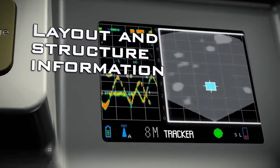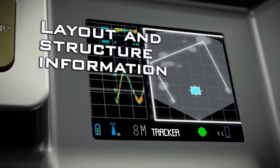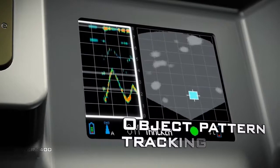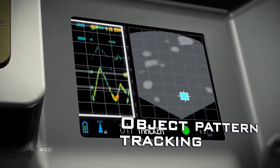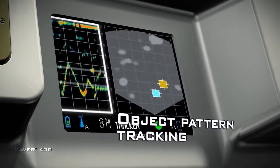The system also displays static objects so that you can clearly view the room's layout and structure. The integrated range-over-time view enables rapid correlation of the target's location together with their history and movement pattern.